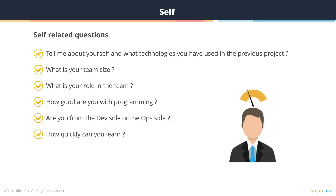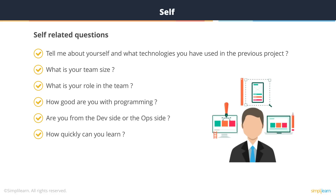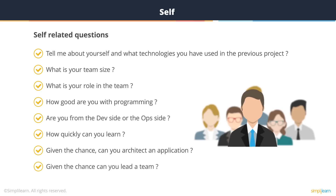One of the typical questions is: are you from the dev side or the ops side? The answer is you're from the ops side, but you have a good hold on the programming languages used for scripting and configuration management, and whatever code is required, you can write that easily. They may ask how quickly can you learn, gauging the candidate's ability to learn new things and flexibility to adjust to a new environment. Given the chance, can you architect an application? Definitely yes — you've been working with architects and contributing from a DevOps perspective so the application could be developed in a more easily deployable manner. Given the chance to lead a team, you'd say yes, if you have more than five years of experience.